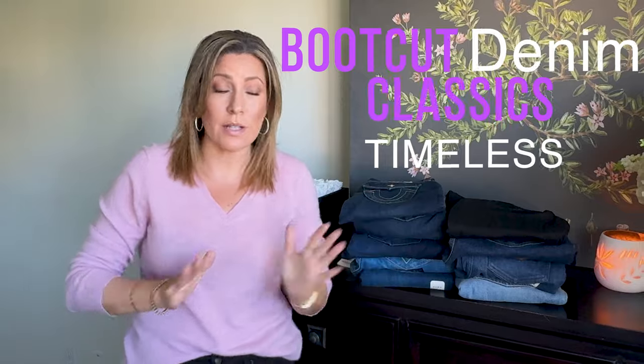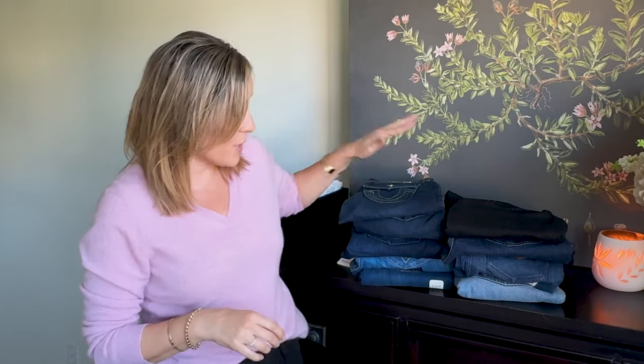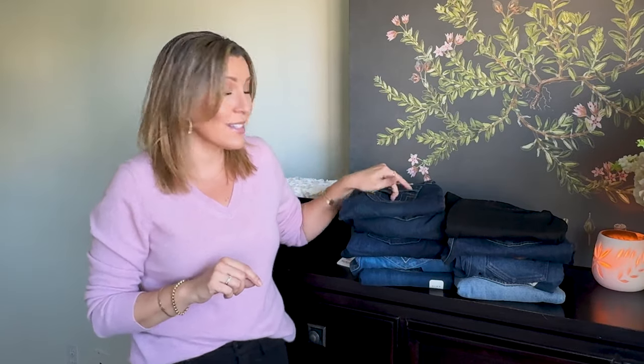So I have the haul out here — these are all going to be pretty classic colors, no distressing, because I like to be able to wear them for work and dressy occasions. I'm not into the distressed style, but there is some interest in the pocket details.